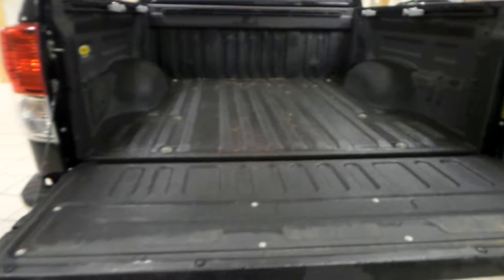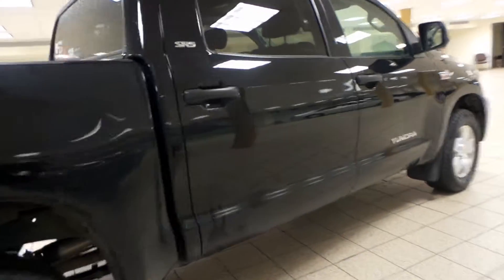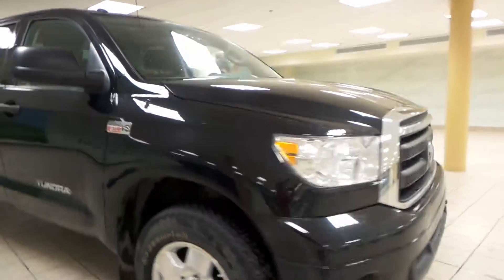Now if we open the tailgate of this Tundra here, you can see that you have a ton of space to store any cargo or things that you might be carrying with you. If you like this Tundra and you'd like to come take it out for a test drive, come give us a visit down here at Charles Glen Toyota, located in Calgary's Northwest Auto Mall.